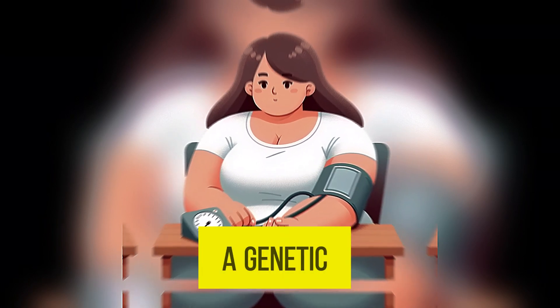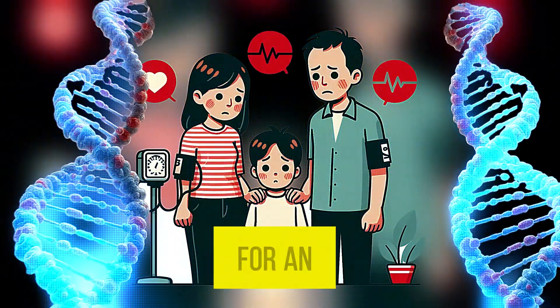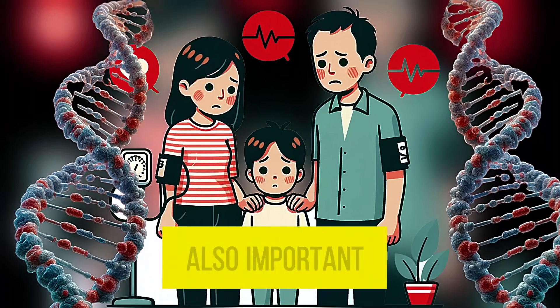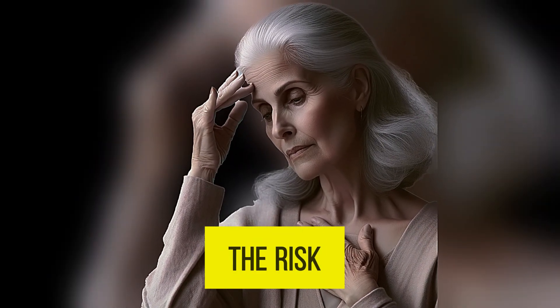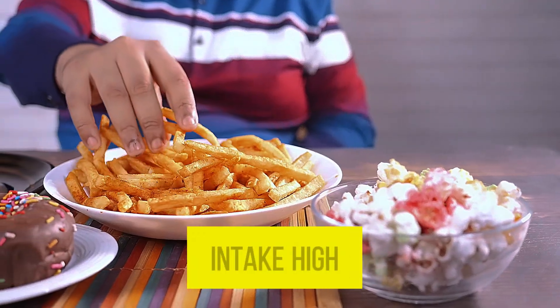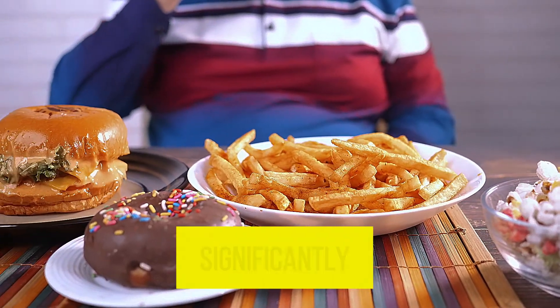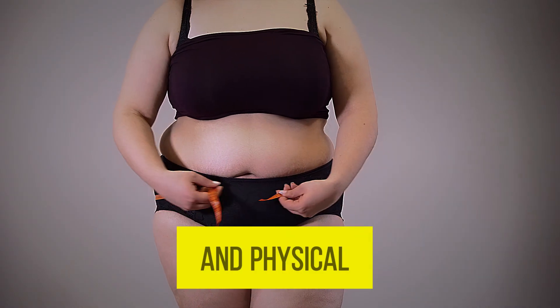Hypertension develops gradually over years and has a genetic basis. If both parents have hypertension, the risk for an individual is around 70%. Age is also an important risk factor — after age 45, the risk increases significantly. High salt intake, high fat, and high cholesterol in the diet significantly increase the risk of high blood pressure.